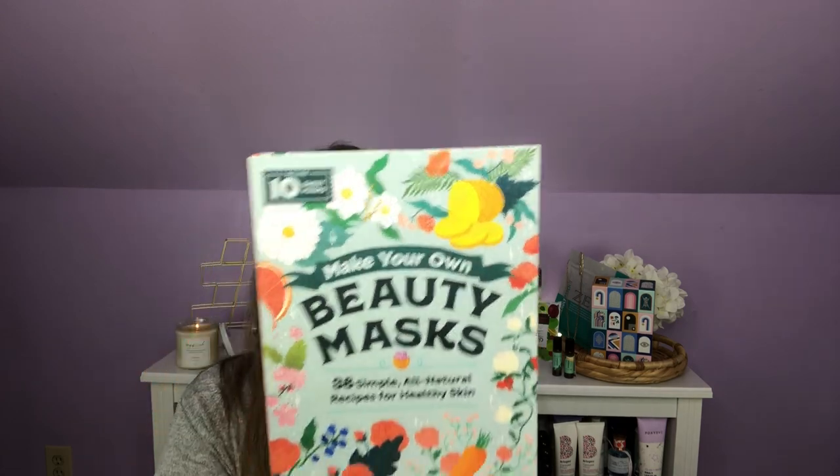Last but not least, I have — it's better than a book. Make Your Own Beauty Masks: 38 simple, all-natural recipes for healthy skin. That is so much fun. Just for the record, instead of that Lollia, you could also have received Dream CBD Oil Tincture by Batch. It is for trouble staying in bed at night — this formulation is designed for you to fully recharge. It had a $74.99 value.